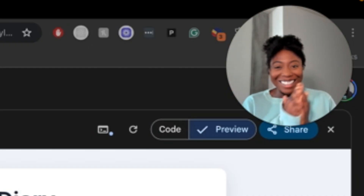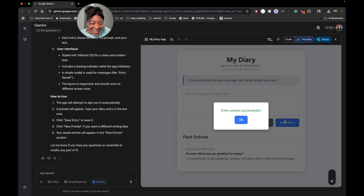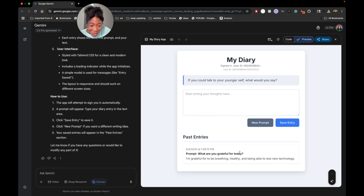Oh my gosh! So it's asking 'What are you grateful for today?' I'm grateful for being healthy and just even being able to test stuff like this — I'm grateful for being able to test new technology. So let's save. Entry saved successfully! Wow. The date shown — that is the correct date, y'all. This is cool. I can't even. I didn't think it was going to do this well.